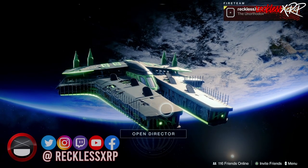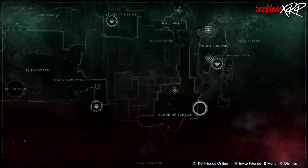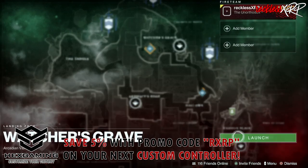What's up guys? Reckless here. Welcome back to another video. It is Xur day and Xur is located on Nessus by the Watcher's Grave. So let's go find out what he has this week.